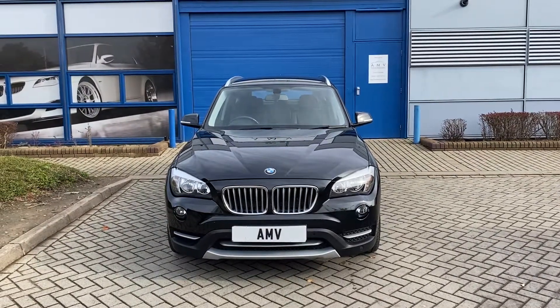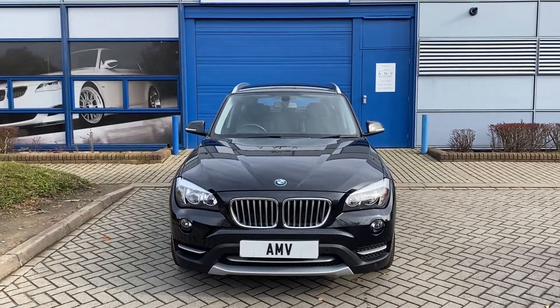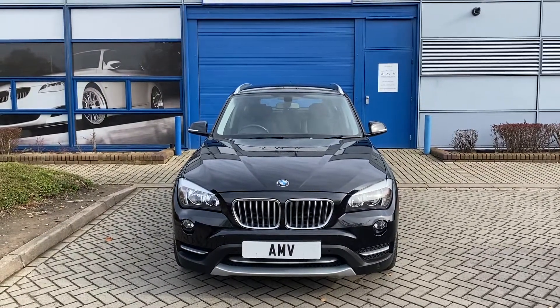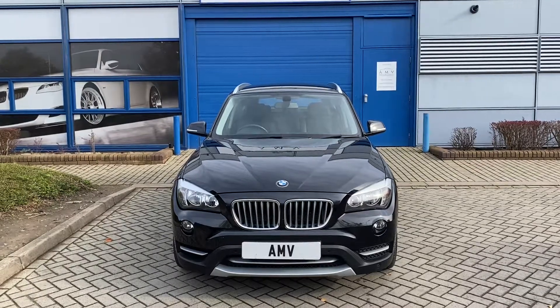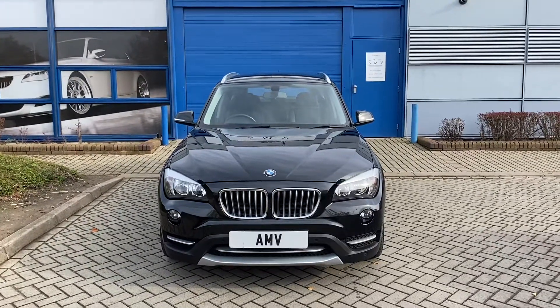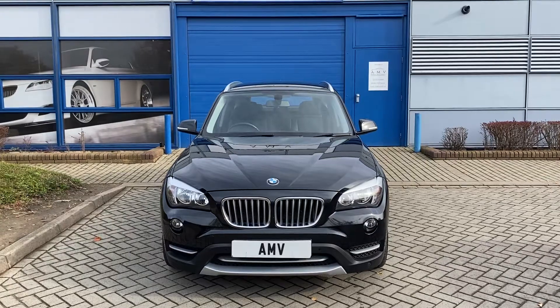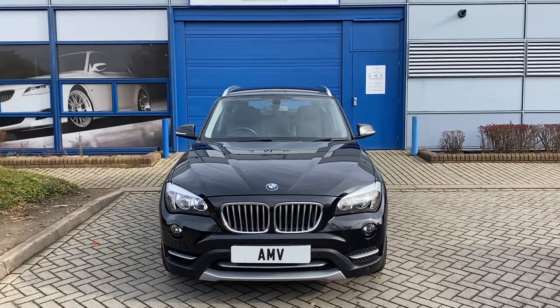Hi, this is Paul from Anderson Motor Vehicles and this is a video of our BMW X1. It's a 2 litre diesel four-wheel drive, so it's an X Drive X Line, which is basically a model that fits just underneath the M Sport. Really nice specification on this car - 63 plate, just missed being 2014, December registered.